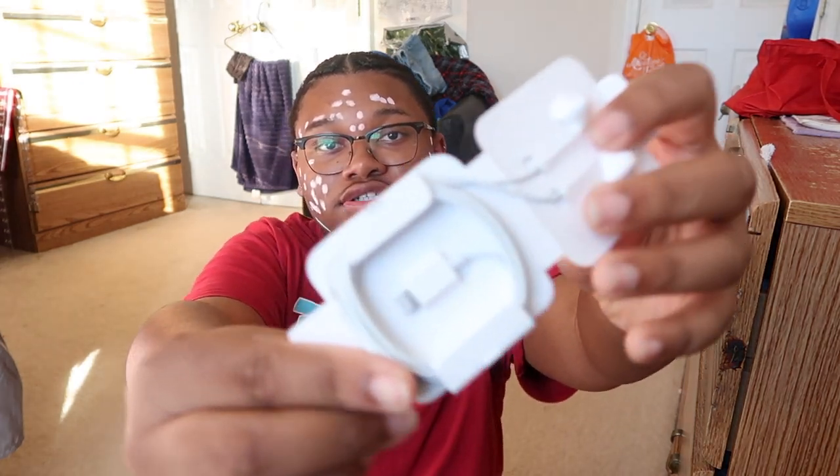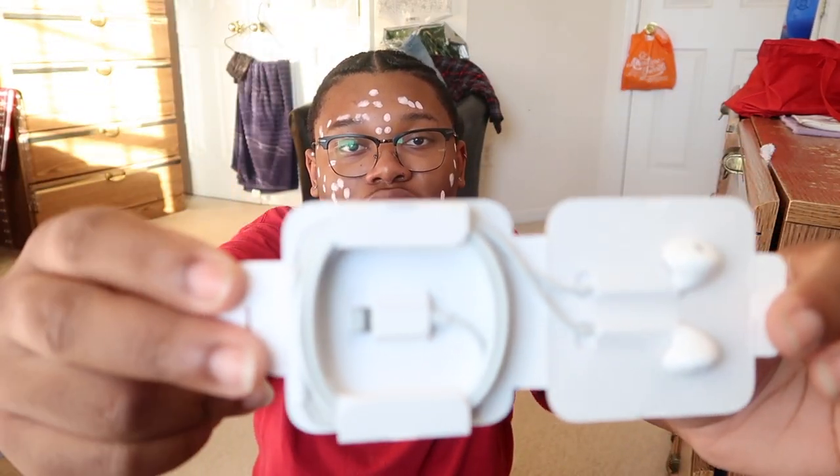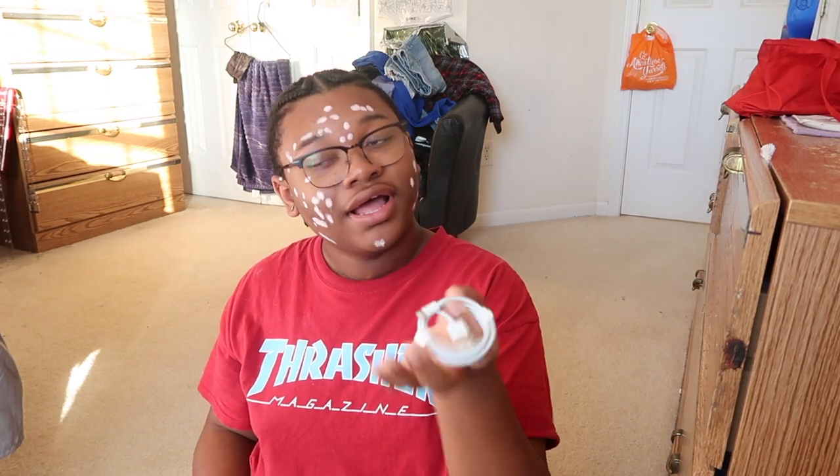You get the headphones, which everyone thinks that they're AirPods, but there's definitely a wire behind here, sweeties. Y'all see that? And I look terrible right now, but anyway — y'all see the little wire right there. And then a new charger. I have so many iPhone chargers, bruh, it's ridiculous.